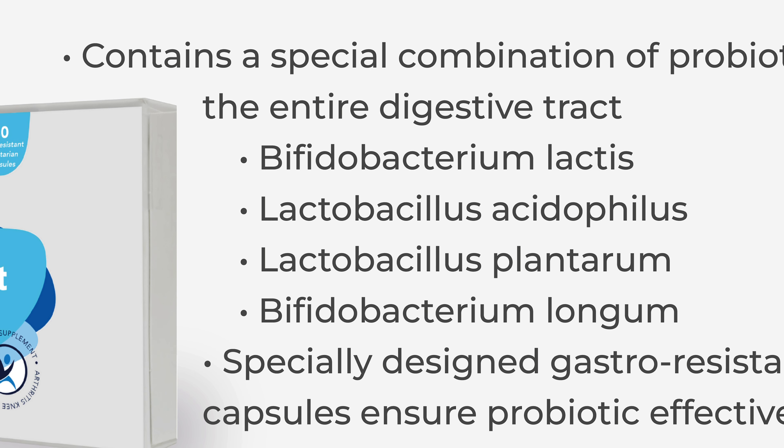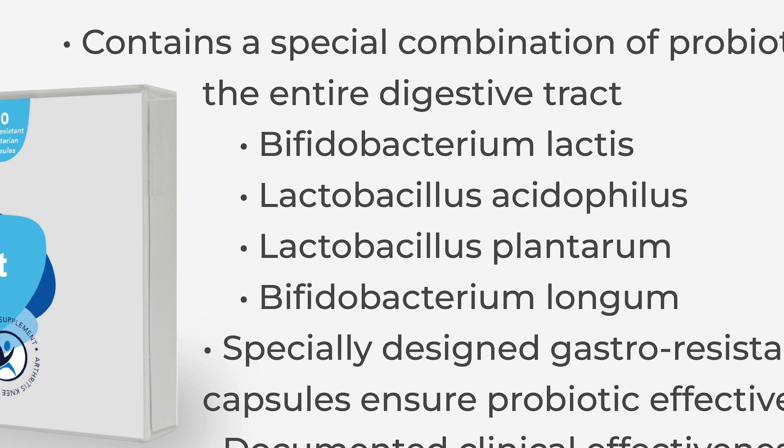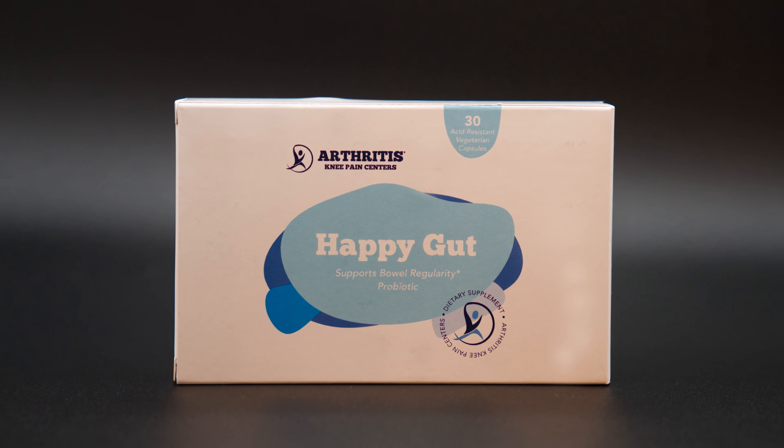Bifidobacterium lactis, Lactobacillus acidophilus, Lactobacillus plantarum, and Bifidobacterium longum. HappyGut is recommended for people seeking to maintain healthy regularity.